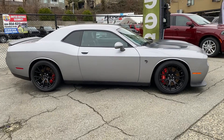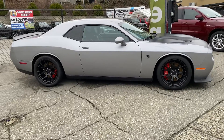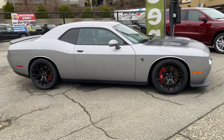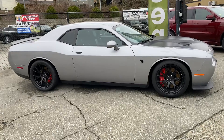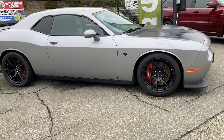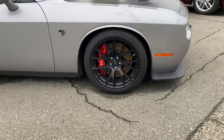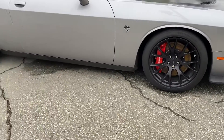Hey, it's Ryan at Pioneer Chrysler. Just wanted to show you one of my favorite cars of all time. We're very lucky to have this here today — the 2016 Dodge Challenger SRT Hellcat. Most of you know what this is: 707 horsepower, supercharged V8.